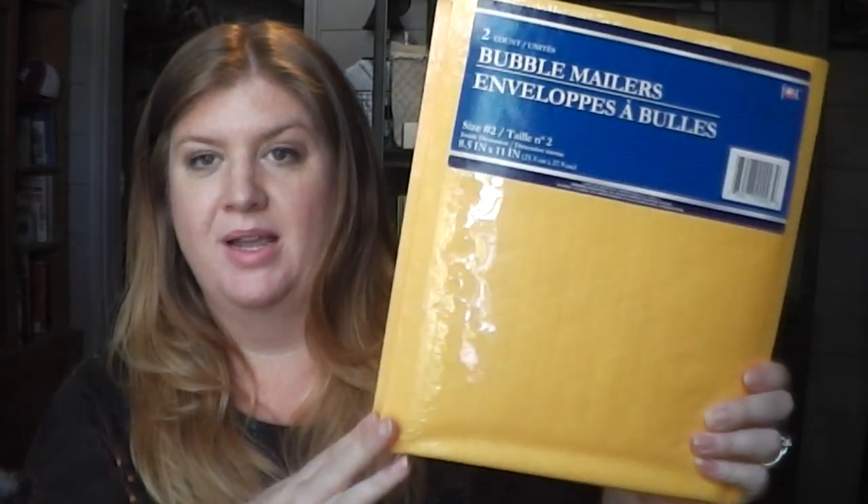I did pick up some more bubble mailers. I'm starting to get the larger ones now instead of the smaller ones. The pocket letters are just so fat when you fold them up, especially if you have a lot of goodies and extra stuff in there, so I started getting the bigger ones to have more room.